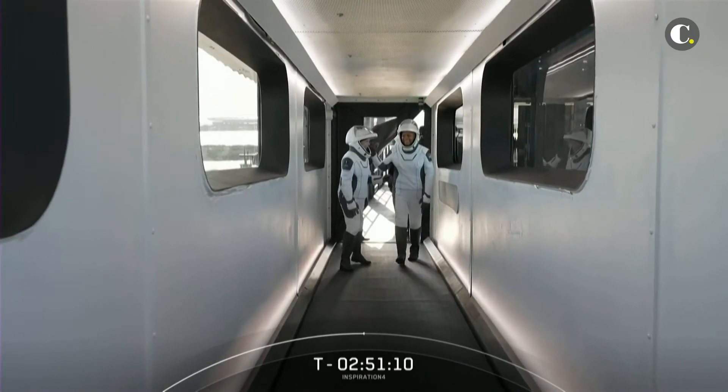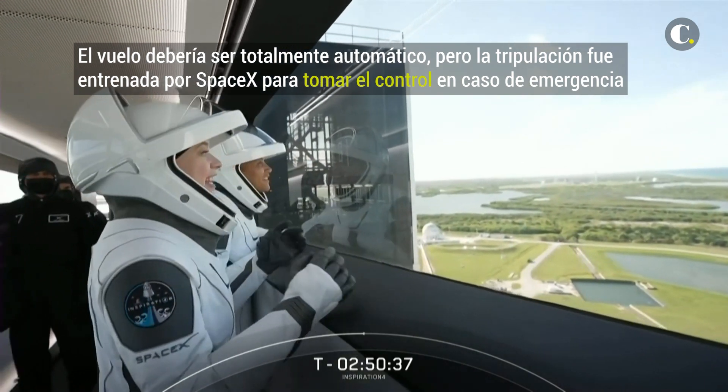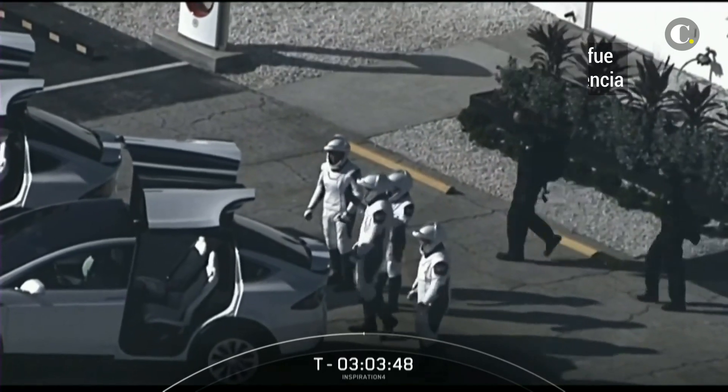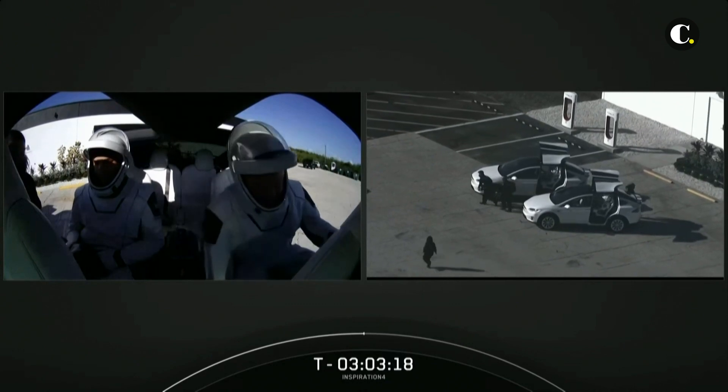They went up a flight of stairs and now they are making their way. They're just absolutely excited. Looking very excited. We are inside the Teslas there with the crew.